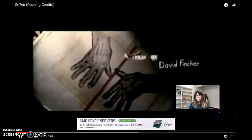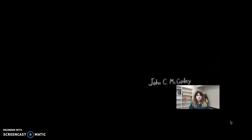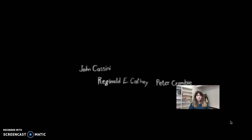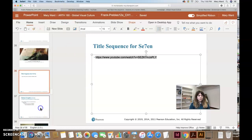We'll watch a section of this to see what the title sequence actually looks like — though it's really not the best quality video. There's Brad Pitt — he's actually in this movie. Morgan Freeman's in this movie too. If you guys have seen it, it's definitely a disturbing movie.